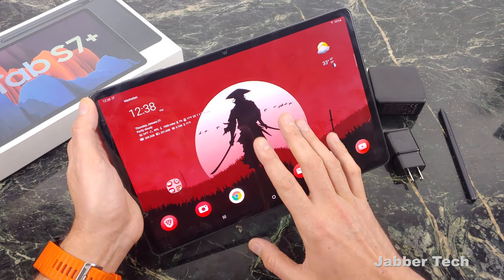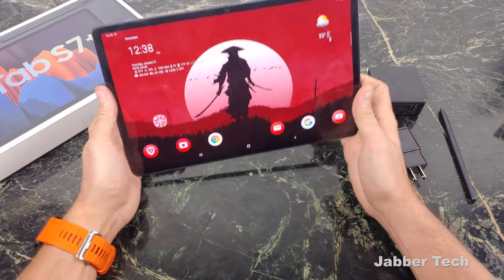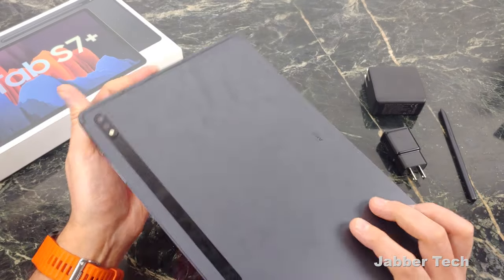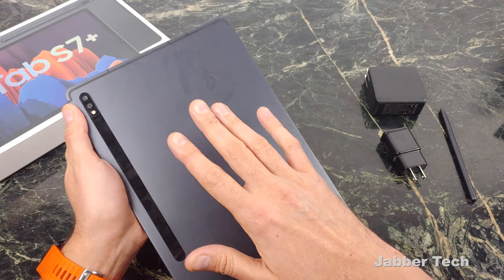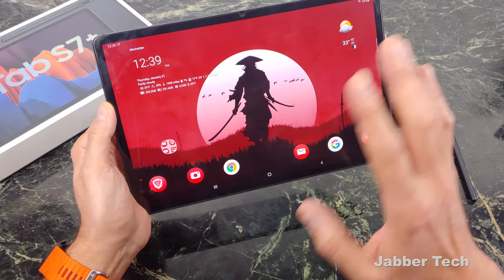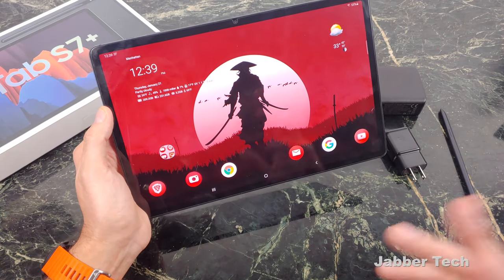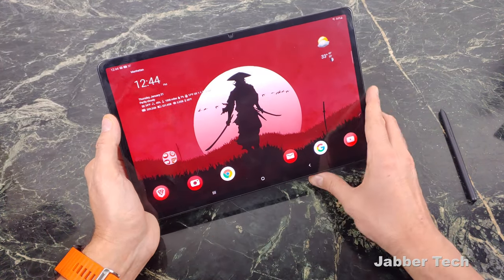Let's talk cameras. Samsung put the front camera in landscape mode, which is great since this tablet is mostly going to be sitting on your desk for Zoom calls. On the back you get a 13-megapixel main shooter and a 5-megapixel ultrawide. The front is 8 megapixels. These are definitely not high-end cameras, but they're not low-end either — you'll look fine on calls, and if you want to take a quick snapshot of a document to mark it up, you'll get decent resolution from it.